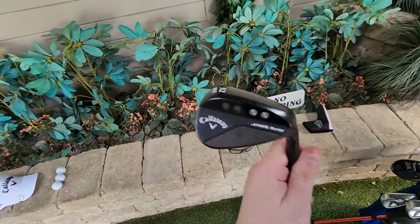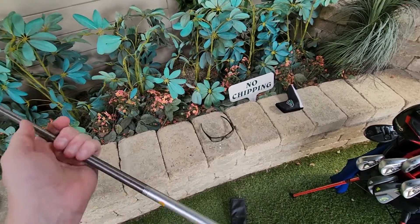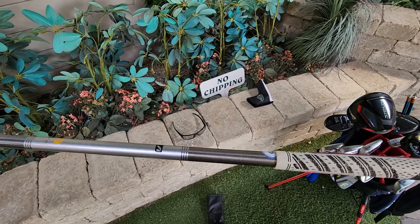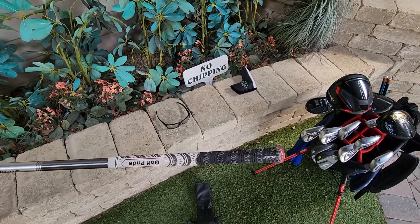52 degree Jaws, raw, 10 degrees of bounce, S-grind, I-110 AeroTek Stiff, with the same grip as my irons.